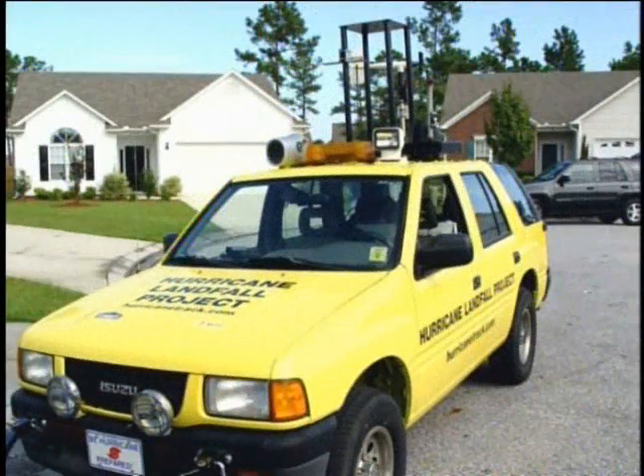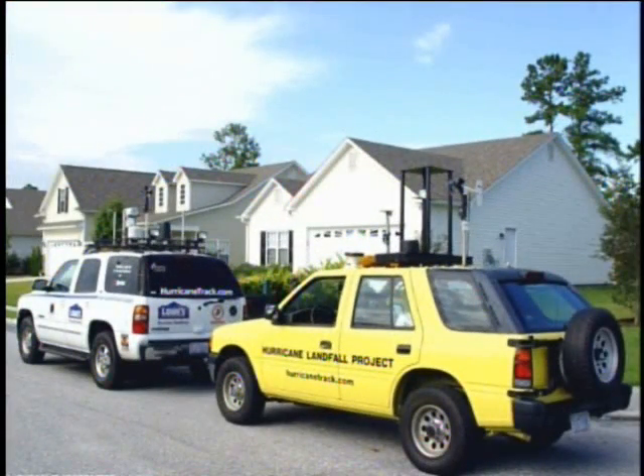We also made the mini tower stronger so that the mast would hold up better in a powerful hurricane. This is what it all looked like once we were ready to roll. The Hurricane Landfall Project was off to a great start and we were off to Florida.